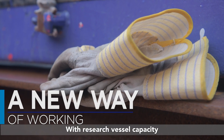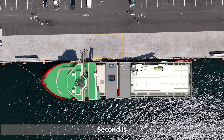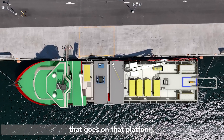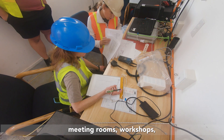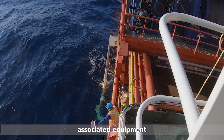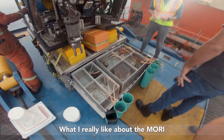With research vessel capacity there are two aspects you need to address: one is you need a platform — you need a boat — and second, you need the scientific infrastructure that goes on that platform. The vision of MORI is to build a modular system of laboratories, meeting rooms, workshops, and associated equipment to support offshore oceanographic research.